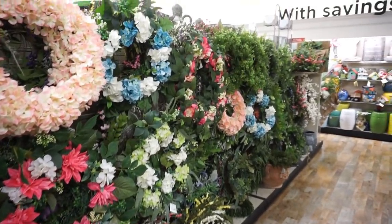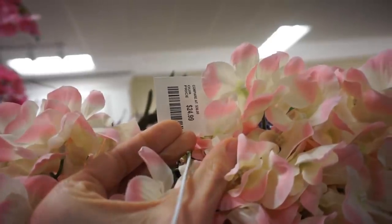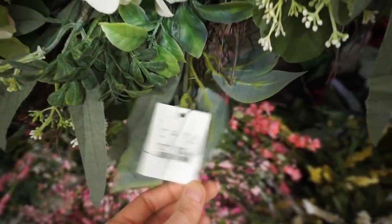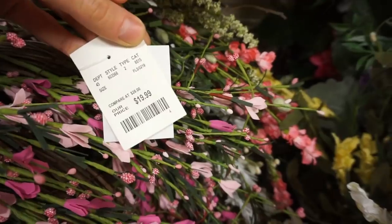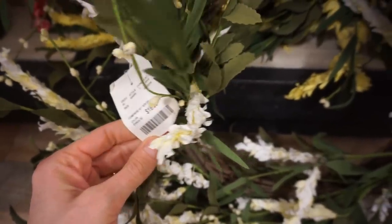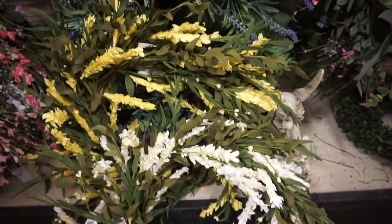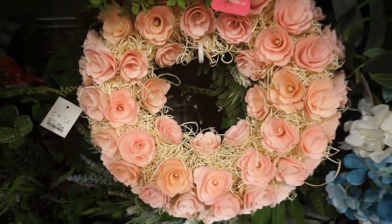HomeGoods dedicated an entire aisle just to wreaths, and the amount of variety was just wonderful. The pricing was really on point — they did really well on that. Most of these were between $20 and $25, and anywhere between 18 to 24 inches in diameter, so really good-sized wreaths. When we go to TJ Maxx you'll notice their wreaths were a little smaller and a little cheaper, but a lot of these wreaths you can't really replicate for the same price. I think they did a really good job this year.